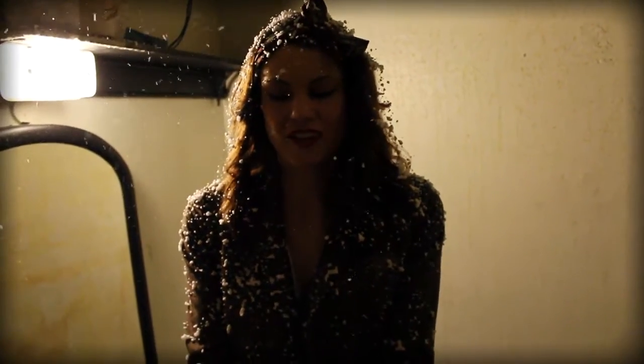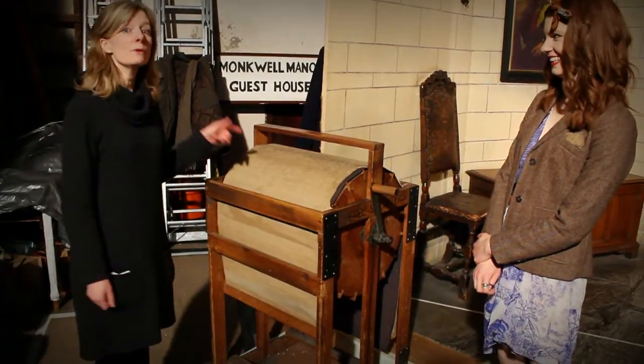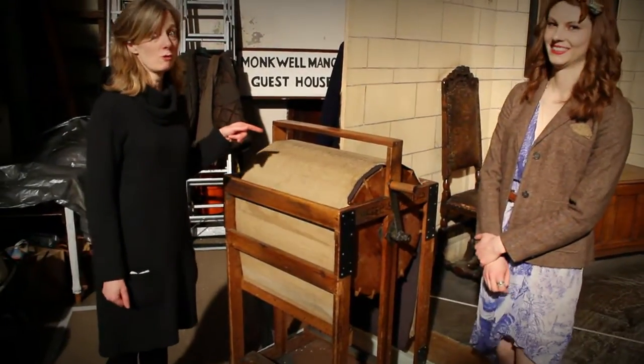Once you arrive on stage, throughout your first scene the snow will magically melt away, like real snow would, which is great. This is the wind machine, and this is one of the original props.